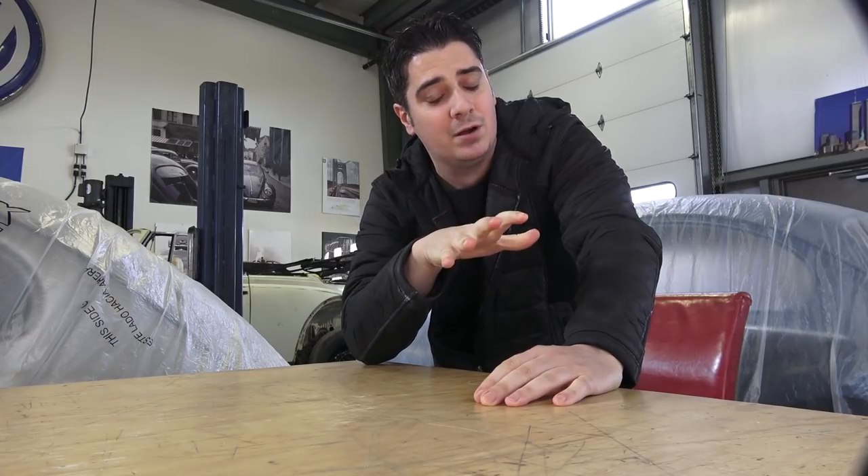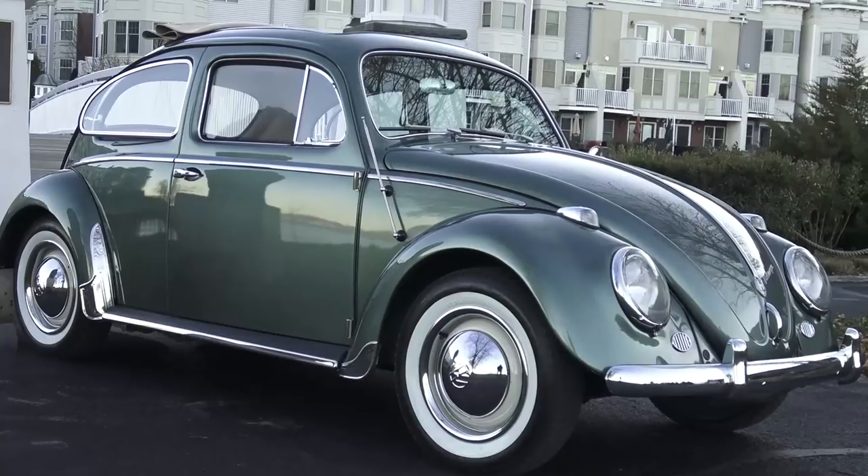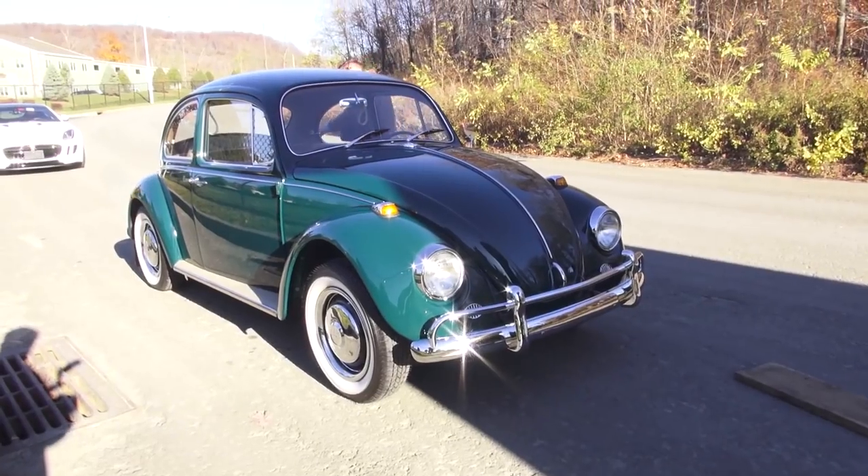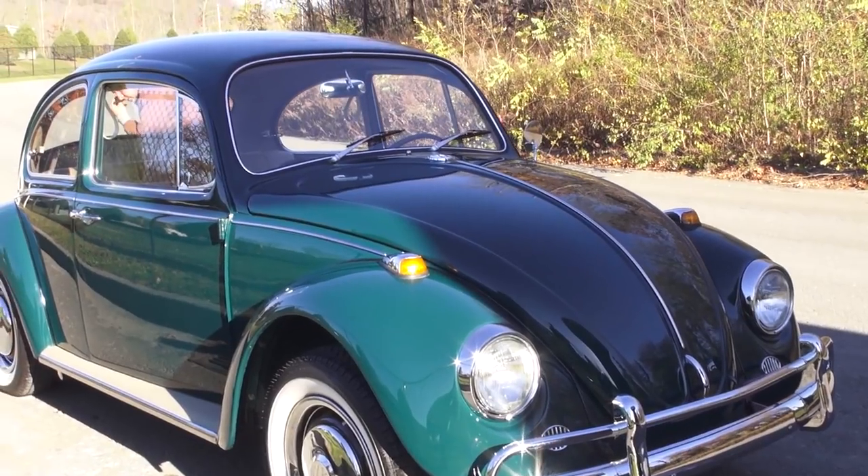Hey guys, Chris again from ClassicVWBugs.com. In this video I have a quick question from someone online who asked: I'm looking to have a bug restored and I'm on the hunt online. I'm finding a bunch of beetles out there and I don't know which one to get. I have an opportunity to get a '58, a '59, or an all-original '67 — so which one is going to be worth more in the end as an investment?